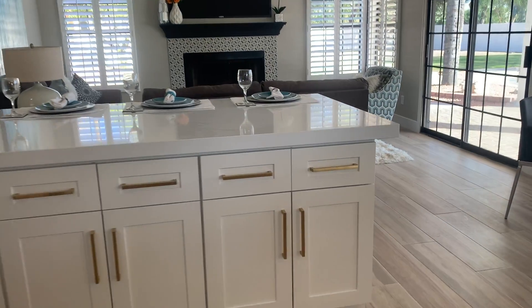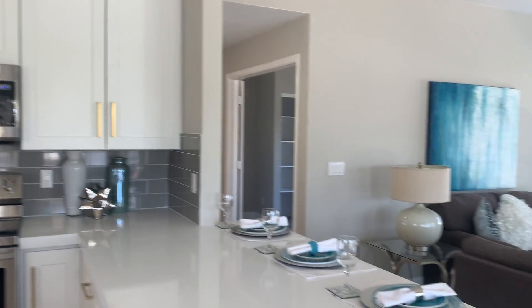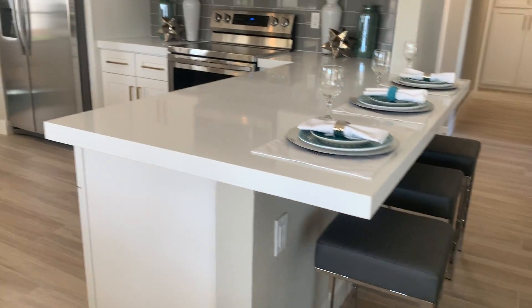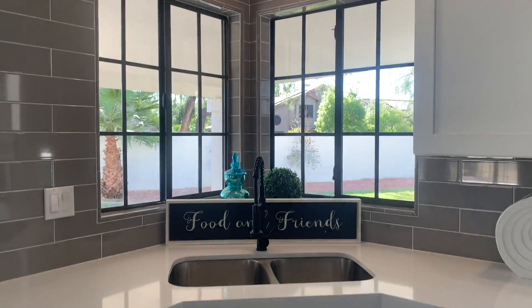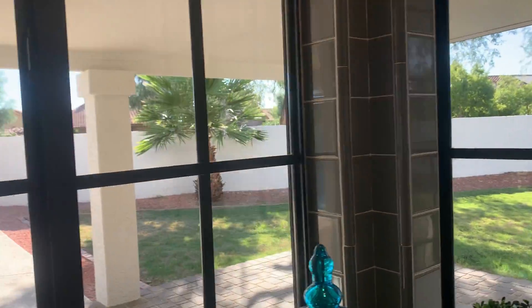White shaker style cabinets with the brass gold pulls. Got a Samsung refrigerator in there. Lots of recessed lighting. You've got a nice big breakfast bar here as well. Flat top electric range — those are also Samsung appliances, all stainless of course. Stainless dishwasher, an undermount sink, and then this nice corner window looking out onto your big backyard. Eat-in kitchen.